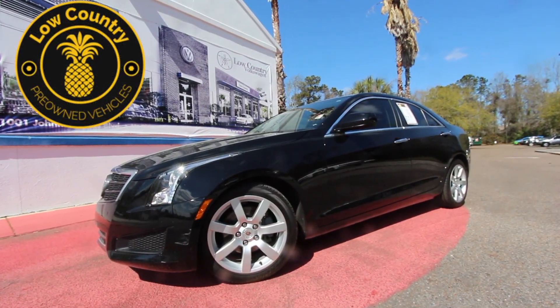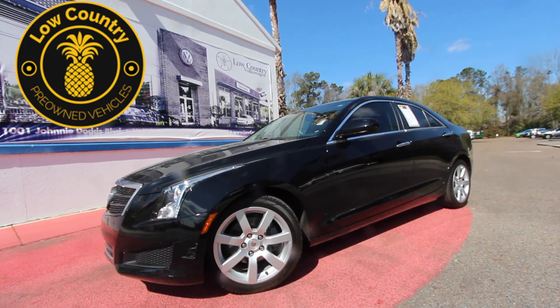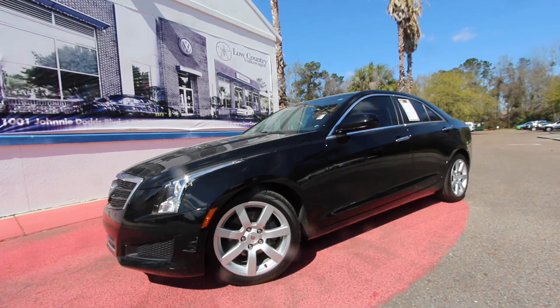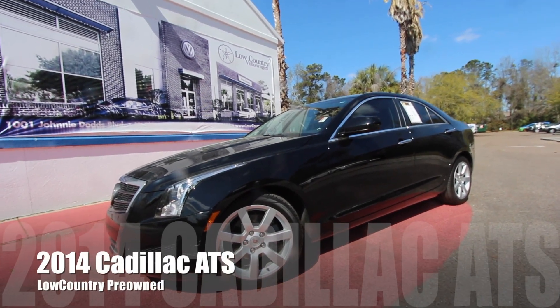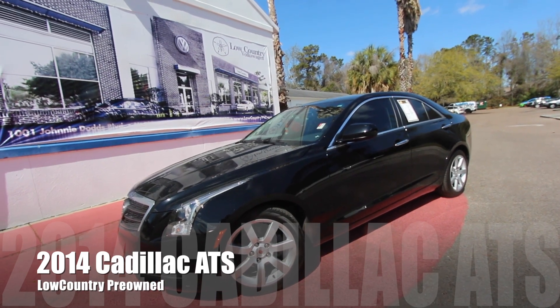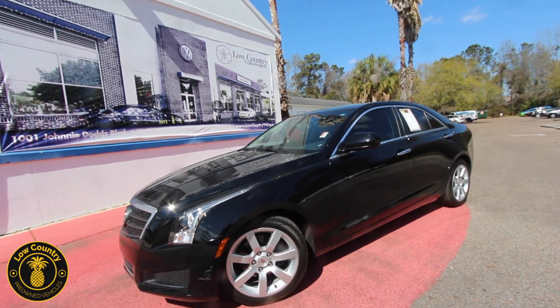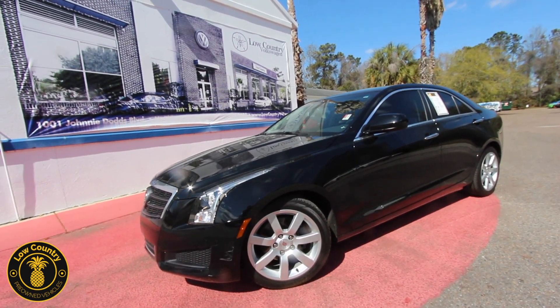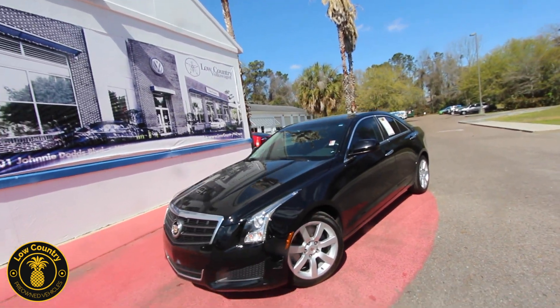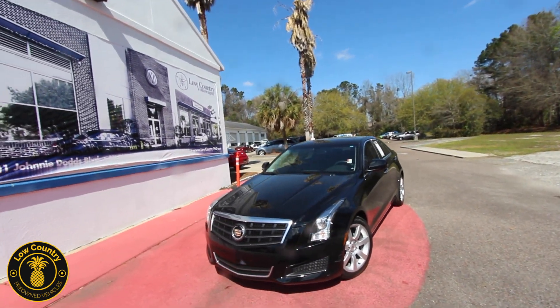What's up everybody, welcome to Low Country Pre-Owned located here in Mount Pleasant, South Carolina. Today we're gonna be taking a look at the 2014 Cadillac ATS standard 2.5 liter rear-wheel drive. The Cadillac is gonna be one fun vehicle to own — it's gonna be a pleasure for you every day, one of those cars you get in and say, man, I want to drive today.